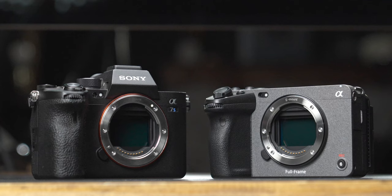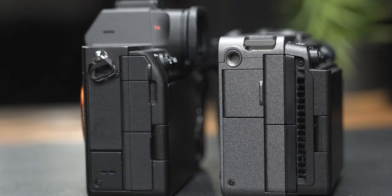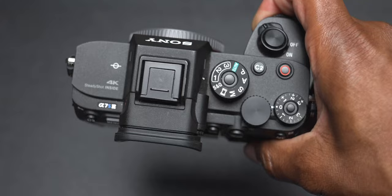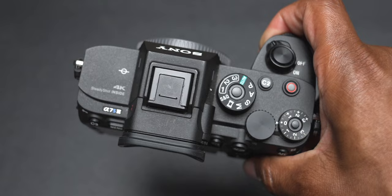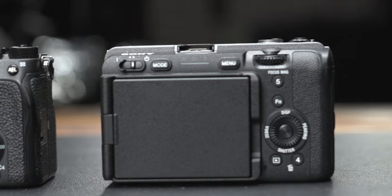The third reason is ergonomics. These cameras are shaped very similarly. The FX3 is a little bit thicker because it has a fan, and it's a more gray color to fall in line with the cinema series, while the A7S3 is a traditional DSLR or mirrorless style. Ergonomics-wise, I actually still prefer the A7S3 — maybe because I'm so used to mirrorless and DSLR-style bodies.